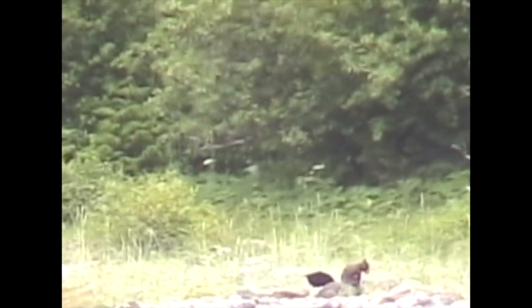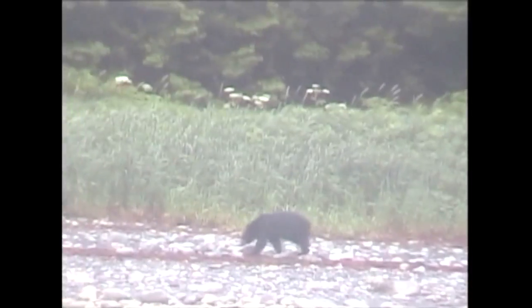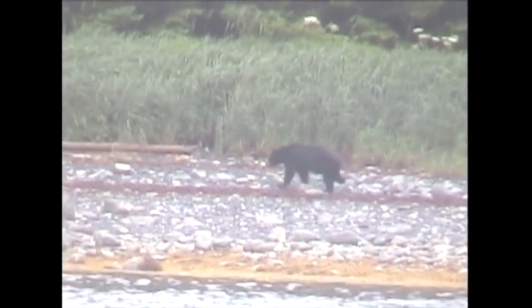Bears can be dangerous, especially when cubs are around. My name is Melanie Huerta, and I'm going to share something special about my American black bear. American black bears hibernate in the winter — they weigh about 31 pounds and can go without food and water.